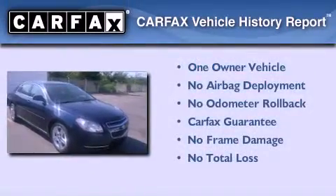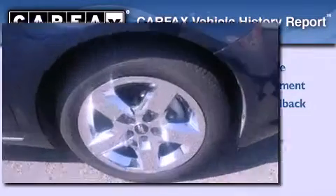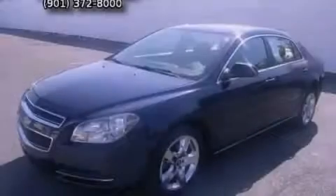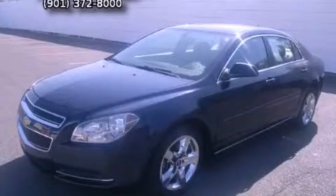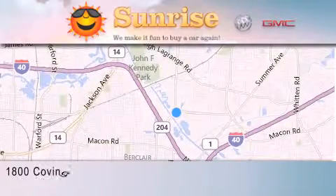This Chevrolet has had only one owner, and it qualifies for the Carfax buyback guarantee. Contact us today and schedule your opportunity to see this vehicle in person. Sunrise on the Pike is located at 1800 Covington Pike in Memphis.